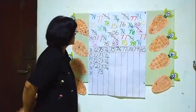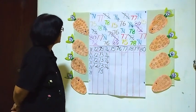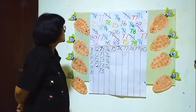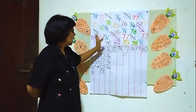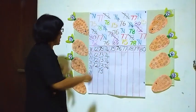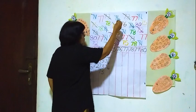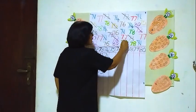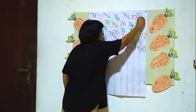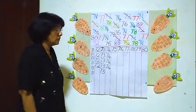The next one is 75. We will see how many 75's are here. One 75 here, the second one — two, here three, here another one — four. Four 75's.